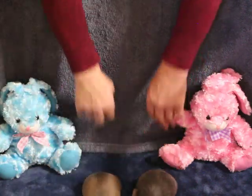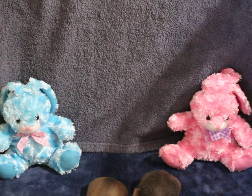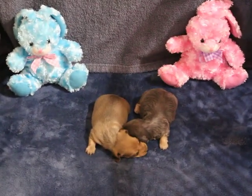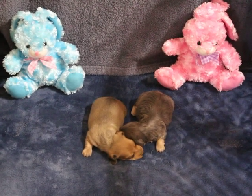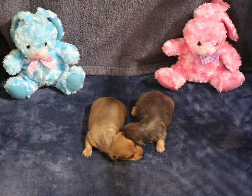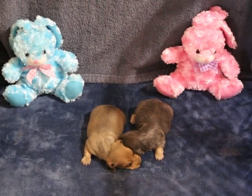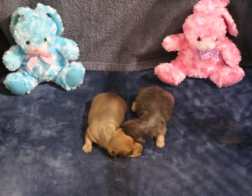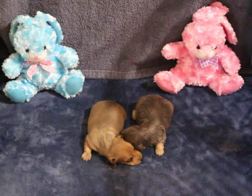Those are the two that are available. If you're interested in one of these boys, just give me a call and we'll get a deposit and secure him for you. As I mentioned, they are two weeks old in this video, so you'll need to place a deposit. They have to be at least eight weeks and at least three pounds before they can leave. Weight is not going to be an issue — these boys are gaining very nicely.